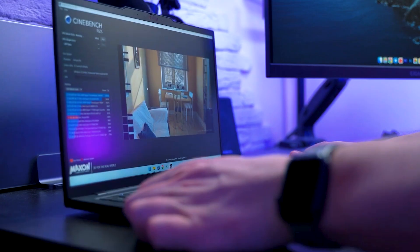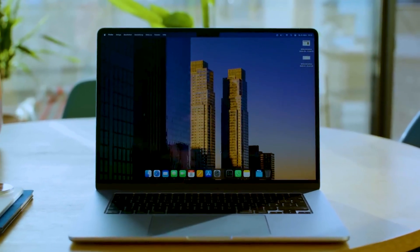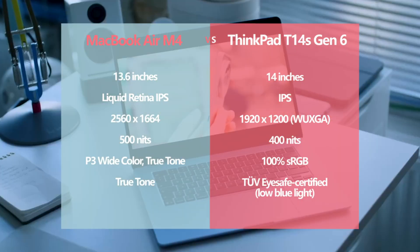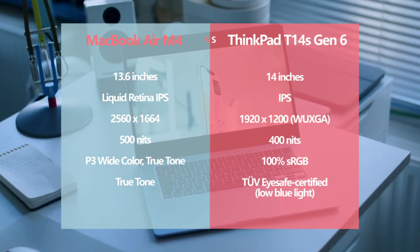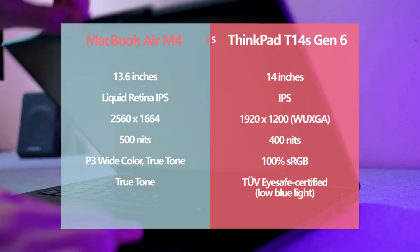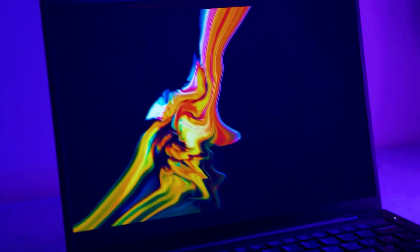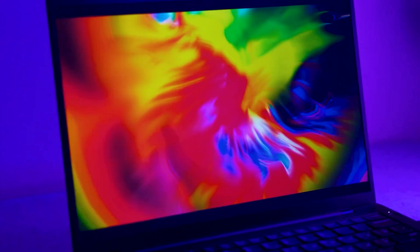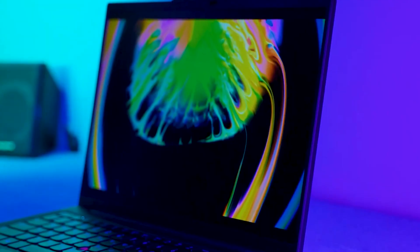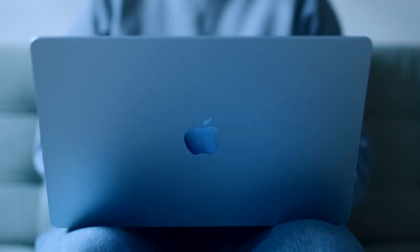It is slightly heavier but maintains a premium and professional aesthetic. Apple continues to offer a high-quality display with the MacBook Air M4, reaching 500 nits of brightness and delivering excellent color accuracy. While it lacks the high refresh rate of the MacBook Pro's mini-LED screen, it remains one of the best displays in its segment. Lenovo's ThinkPad T14s provides a variety of screen options, including a 2.8K OLED panel with touch functionality, catering to professionals who need sharp visuals and responsiveness. However, Windows handling of high-DPI displays can sometimes lead to scaling issues.